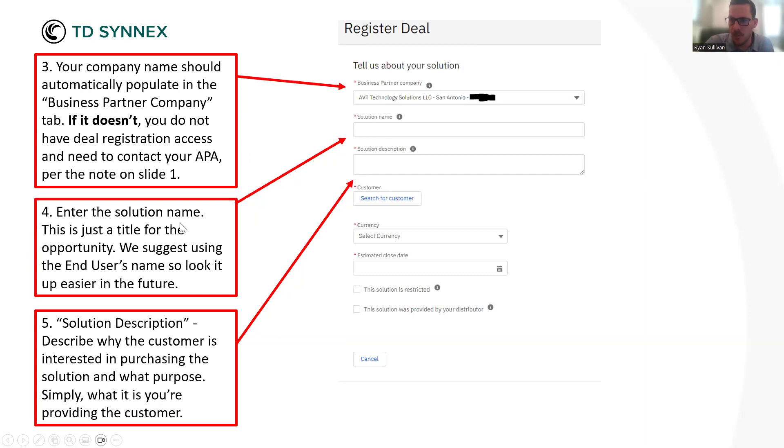Moving down the line to Solution Name — this is where you put a title for your deal reg. This is completely up to you as the reseller. Whether you have a naming convention or not, it's just however you want to organize yourself. When you start racking up your deal registrations, you'll have an opportunities list where they all live, and it'll help you keep things organized. I recommend putting your end user's name, a hyphen, and then the product you're selling — you can never really go wrong with that.